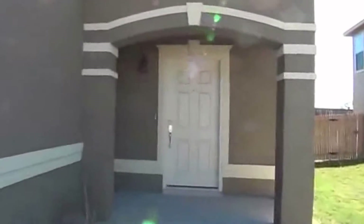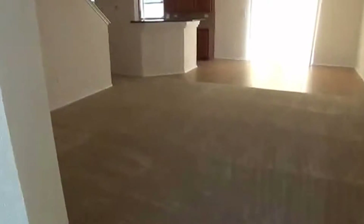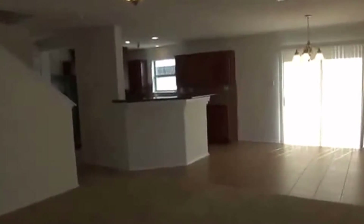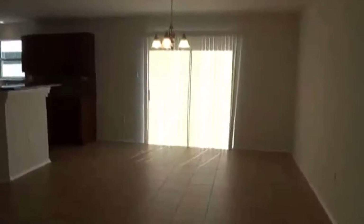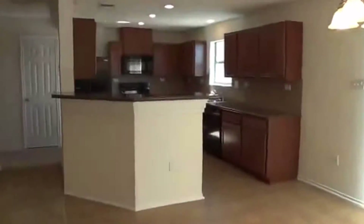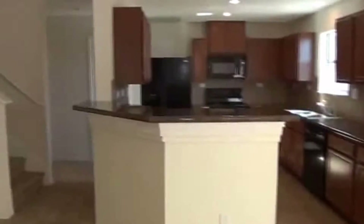Nice archway here going in the front. Nice open floor plan. This house has newer carpets, professionally cleaned. Got your living room in the front here. Got tile in the entry, tile in the kitchen. Ceiling fans. And then we have an eat-in area here — again tile. Got a nice open kitchen. Breakfast bar where you can put some stools.